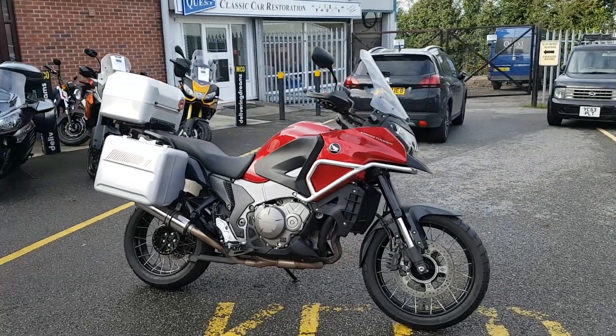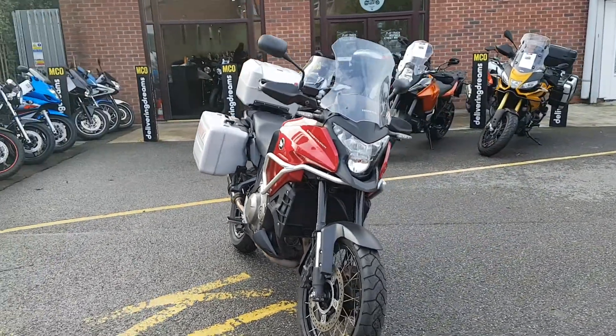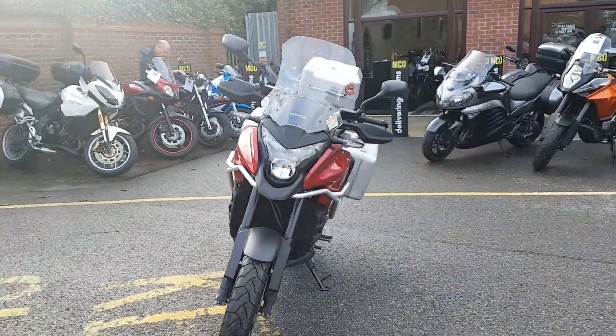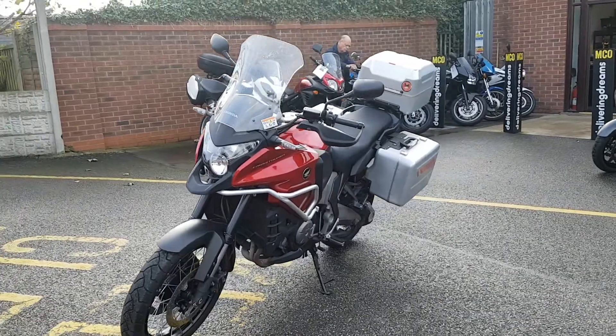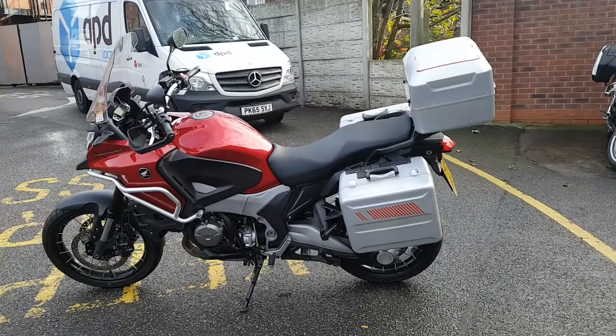Here at MCO Bikes we have this red Honda VFR 1200 Cross Tourer. It's a 2014 64-registered bike and it's covered 13,973 miles. It's in very good condition.